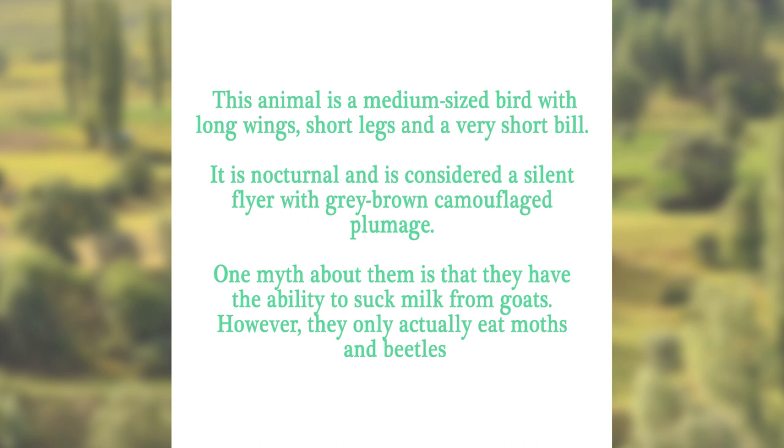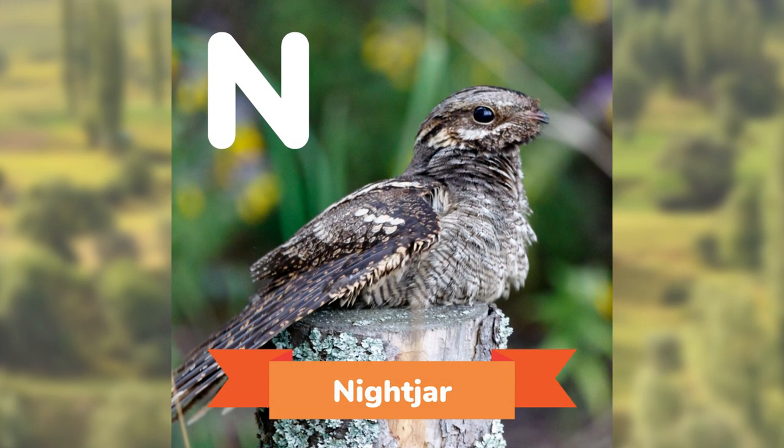This animal is a medium-sized bird, with long wings, short legs, and a very short bill. It is nocturnal, and is considered a silent flyer, with grey-brown camouflaged plumage. One myth about them is that they have the ability to suck milk from goats. However, they actually only eat moths and beetles. Can you guess? The Nightjar.